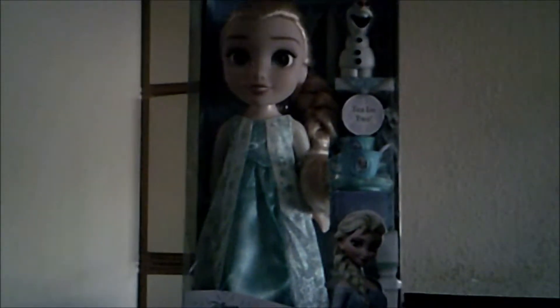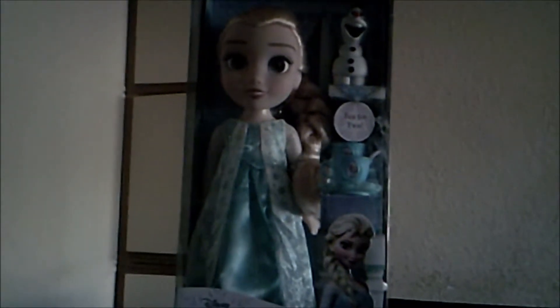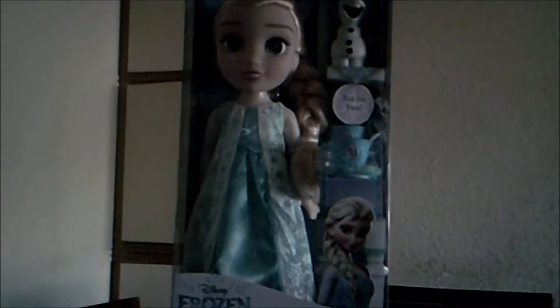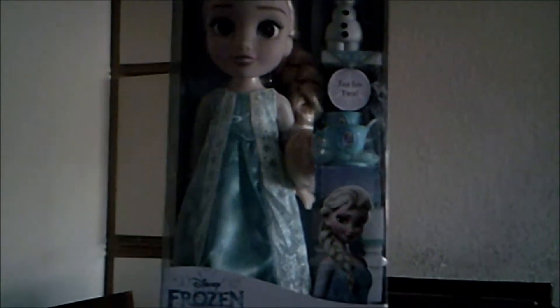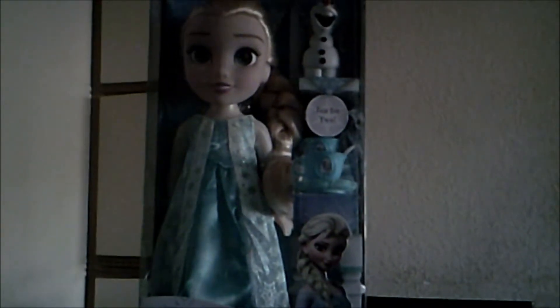Howdy everyone, it's me once again, the one and only Killer Word Ann, and today, as you can see, I'm still continuing my Disney Movie Marathon, but talking about one of their merchandising, which, as you can see, is supposed to be this Elsa toddler doll thing.